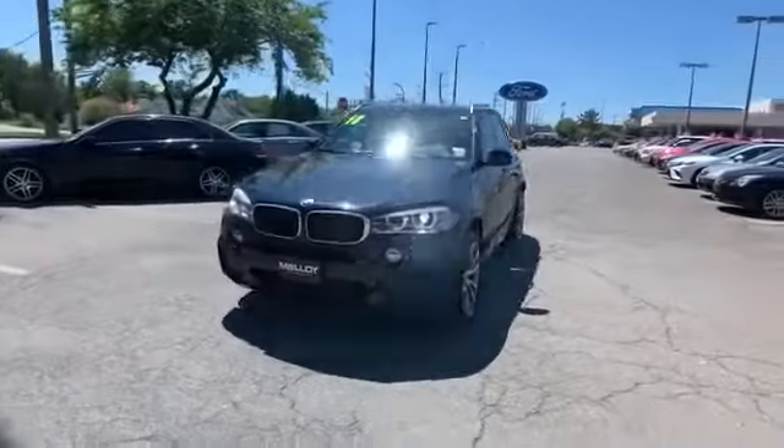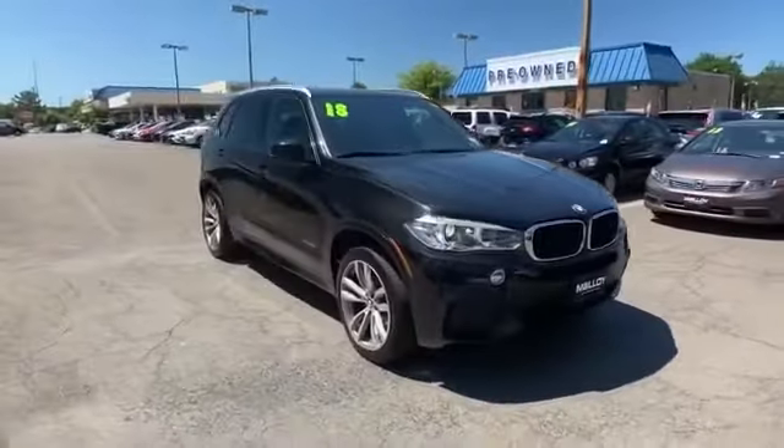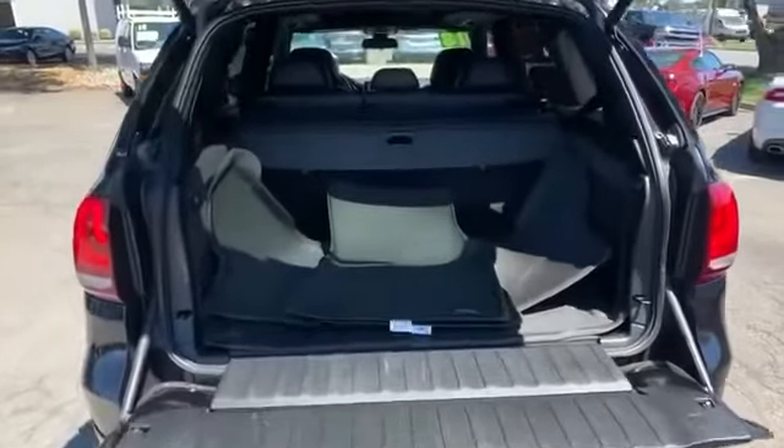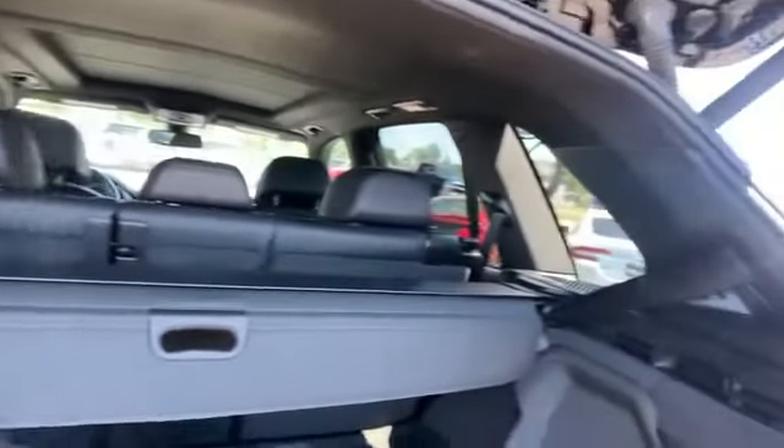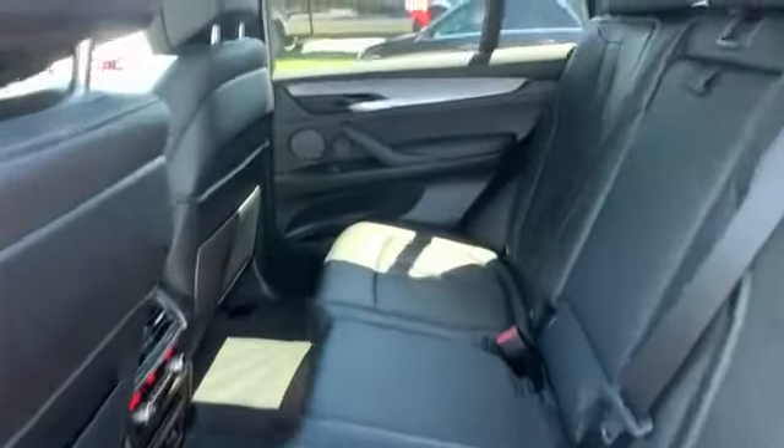Turbocharged engine, multi-zone air conditioning, all-wheel drive, parking aid sensor, heated side view mirrors, panoramic roof, moonroof, wood grain trim, backup camera, passenger seat adjustable lumbar support, memory seat, tinted windows, HID headlights, power driver seat, power passenger seat.